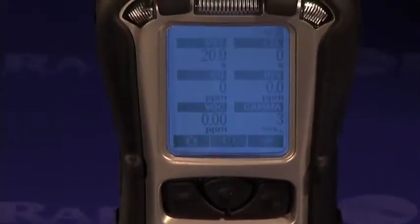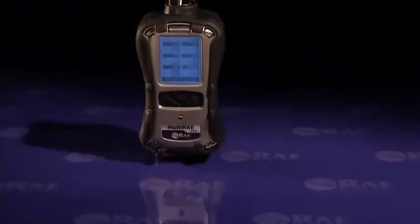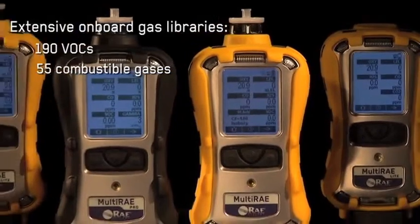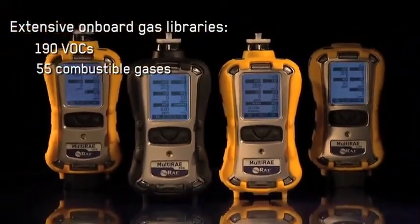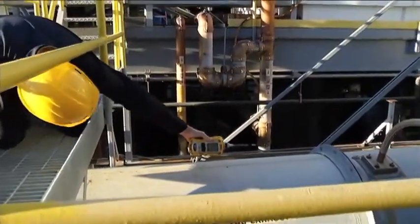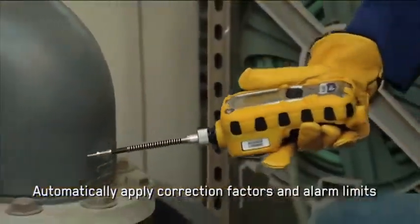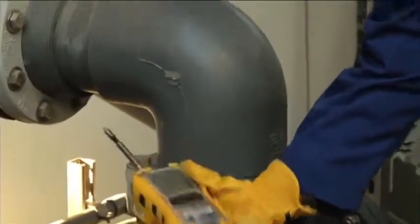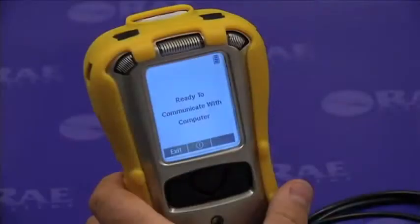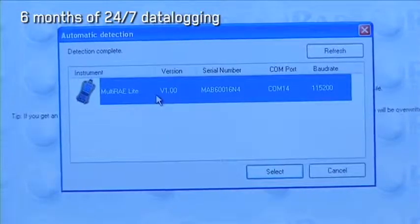Many multi-ray users further customize their instruments by setting the measurement gases for the PID or catalytic LEL sensors to the compounds they encounter most often. The multi-ray monitors have extensive onboard gas libraries for volatile organic compounds and combustible gases, so multi-ray users can quickly configure the instrument to automatically apply the appropriate correction factors and alarm limits and produce readings in the equivalent units for the desired compound. For industrial hygiene applications, the instrument's extensive data logging capacity can store up to six months' worth of data taken at one-minute intervals for five sensors.